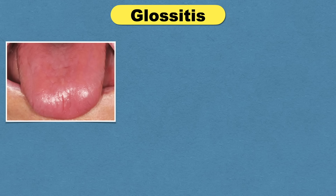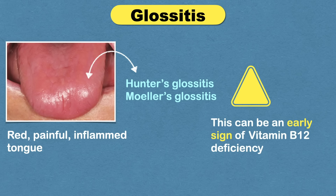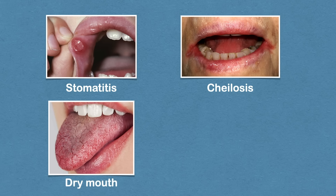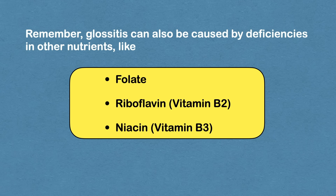Vitamin B12 deficiency can cause a red, painful, and inflamed tongue. This condition is called Hunter's Glossitis or Moeller's Glossitis, and can be an early sign of vitamin B12 deficiency. On oral examination, you can find stomatitis, xerostomia or dry mouth, chelosis, and bleeding from the gum. Remember, glossitis can also be caused by deficiencies in other nutrients like folate, riboflavin, and niacin.